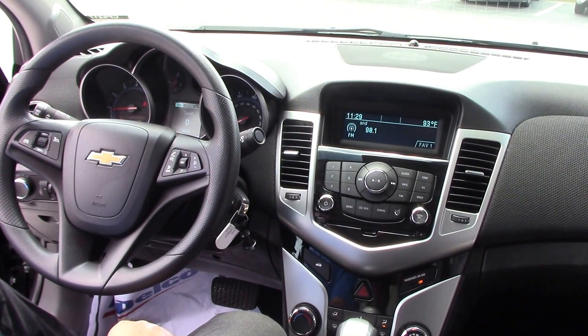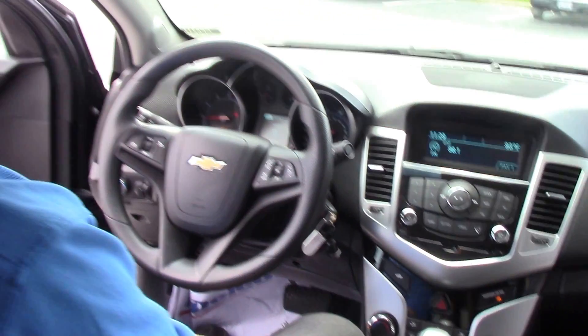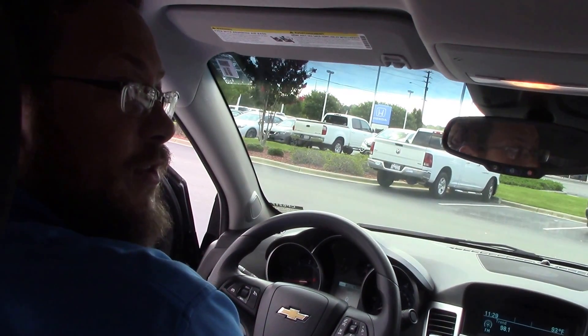Only 38,000 miles on this — it's a beautiful, beautiful vehicle. This is Mike Melnick at Hubert Vester Chevrolet in Wilson. Come on out and see me.